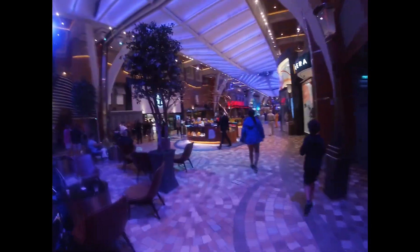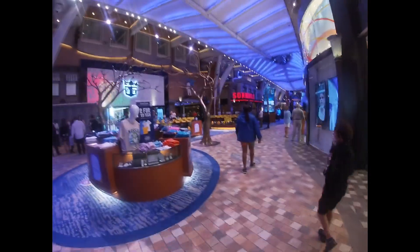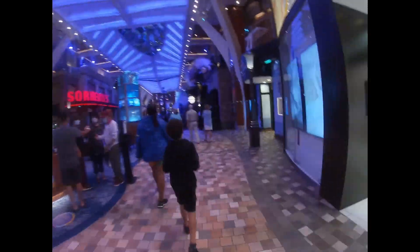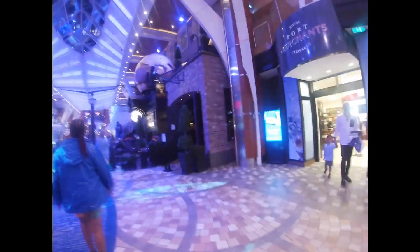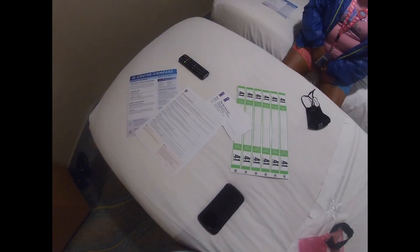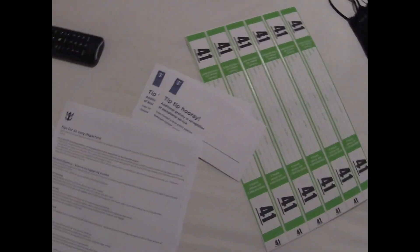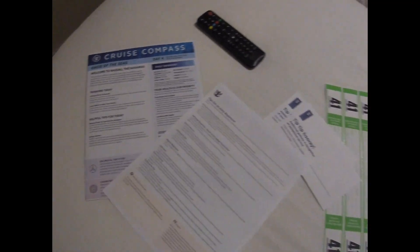Now we're on the Royal Promenade — it's 8:05 and there aren't that many people out here either. Some people are taking pictures. Back in the room, we have our departure tags, envelopes for tips, departure information, and our cruise compass for Nassau tomorrow. No towel animal tonight though.